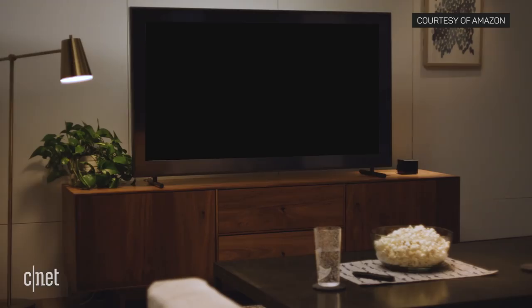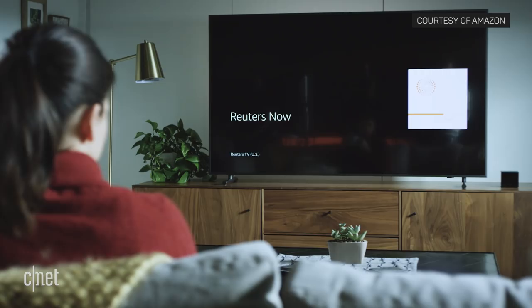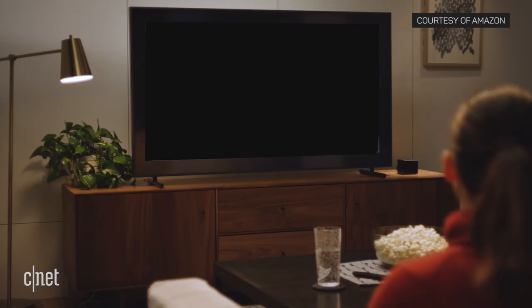It also has the ability to control your TV. Alexa, turn on the TV. The idea is to enable voice control of your TV devices from across the room without having to pick up the remote.